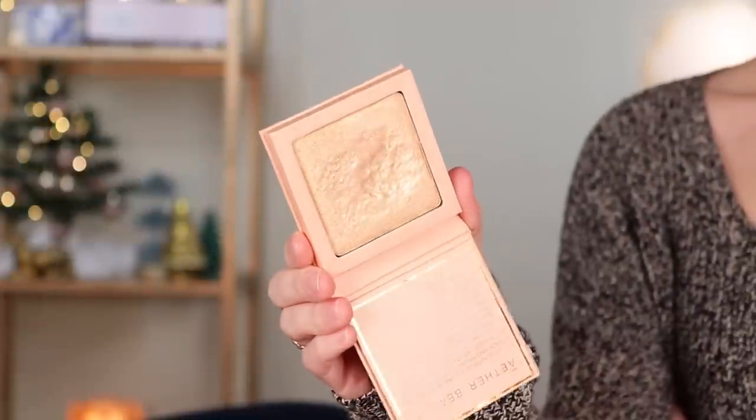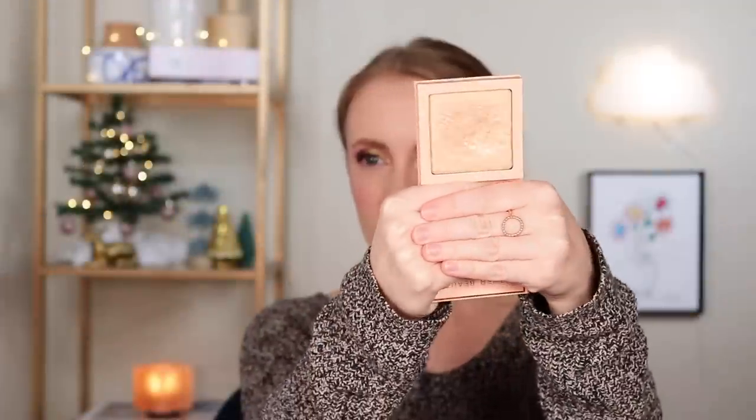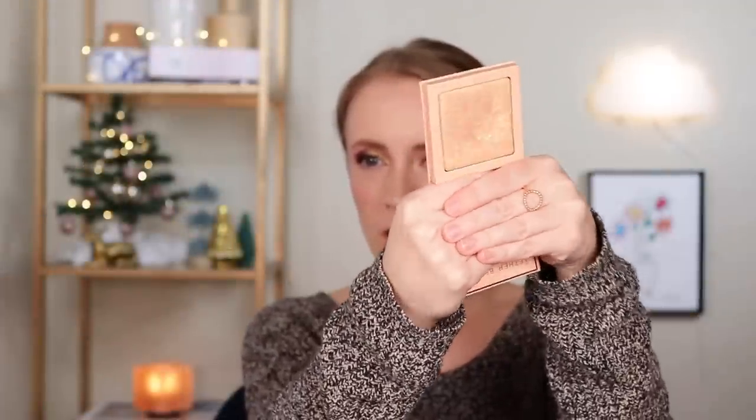Another highlighter — more of a challenge — is my Aether highlighter in Pink Diamond Dust. I already have a decent-sized dip in it, but I have no idea how deep the pan goes. I've never hit pan on any Aether product, and judging by their eyeshadows they seem to have really deep pans. My goal would either be to hit pan or just make a bigger dip — that would be nice to see.